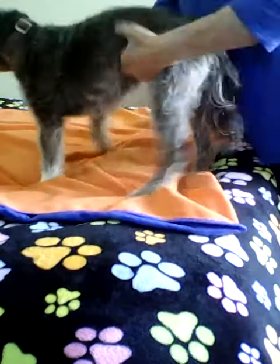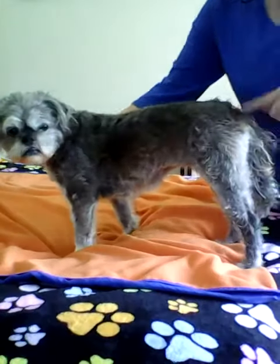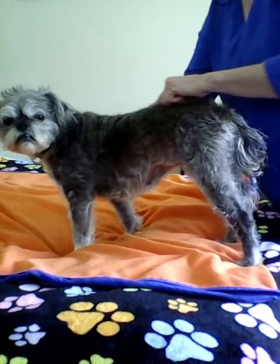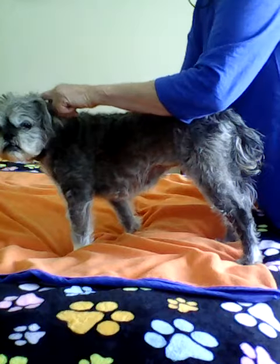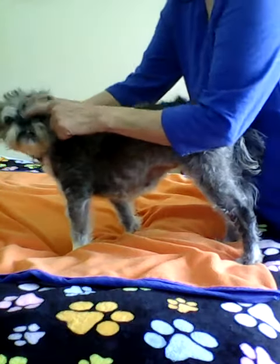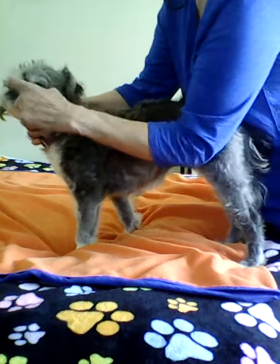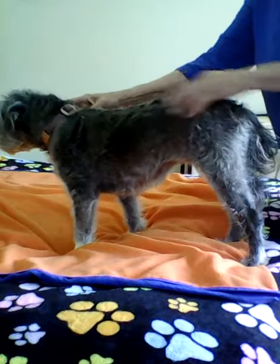Let's switch you around, Betty, so we can see a little better. It runs along the dorsal surface of the body, the midline of the dorsal surface, and it runs all the way up to between the bottom of the nose and the upper lip.